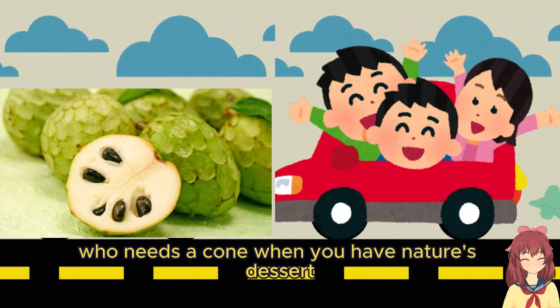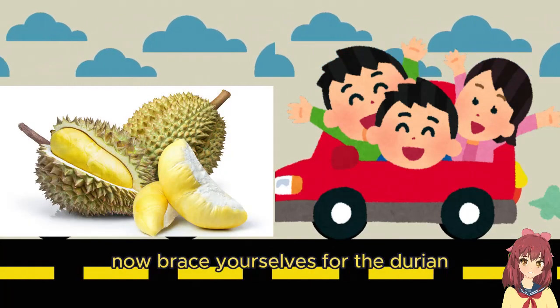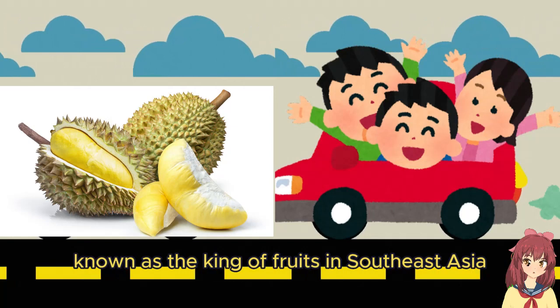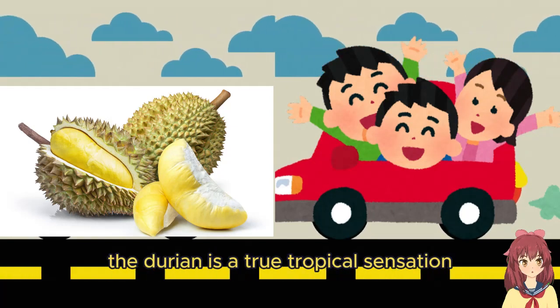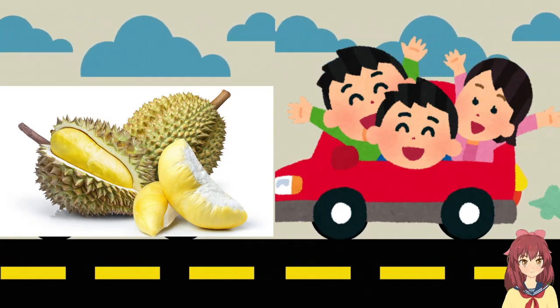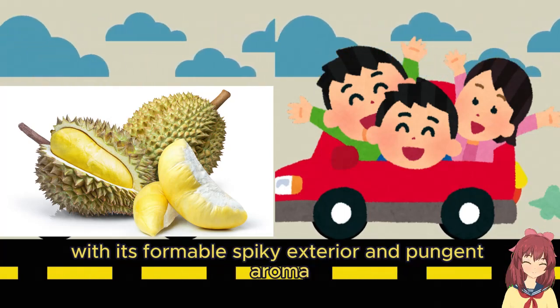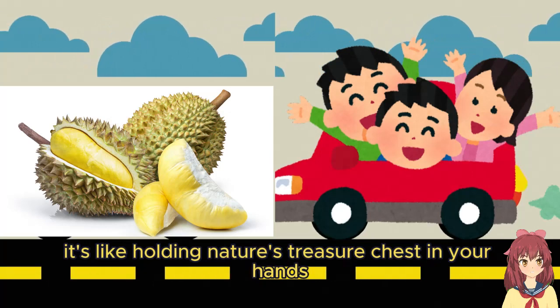Now brace yourselves for the durian, known as the king of fruits in Southeast Asia. The durian is a true tropical sensation with its formidable spiky exterior and pungent aroma — it's like holding nature's treasure chest in your hands.